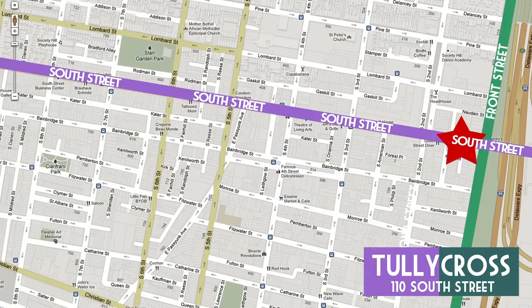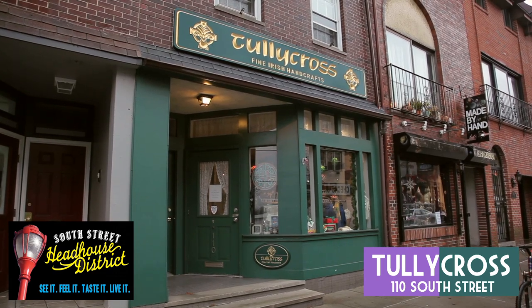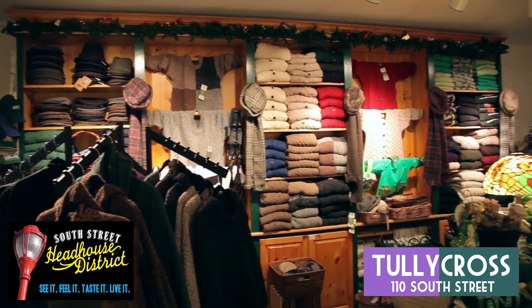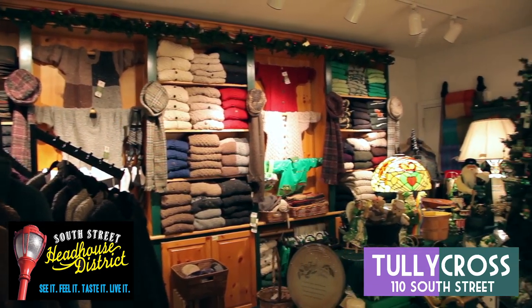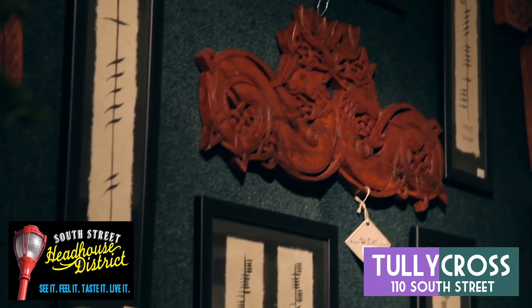Last on the list is Tullycross, located at Front and South. Tullycross is coming up on their 30-year anniversary, and specializes in fine Irish handcrafts. The shop was opened as a way to import collectibles of Irish history and culture to Philadelphia, and almost everything in the store is actually made in Ireland.